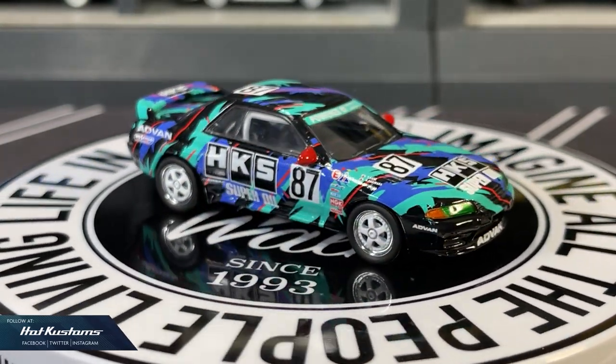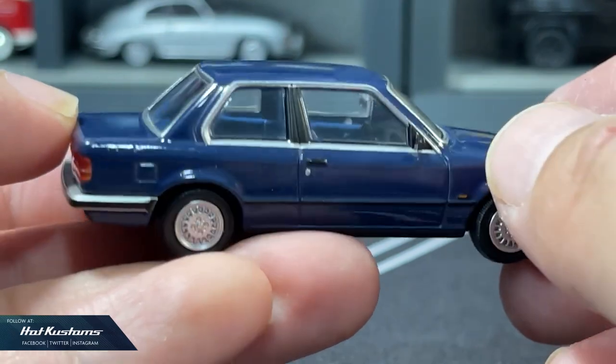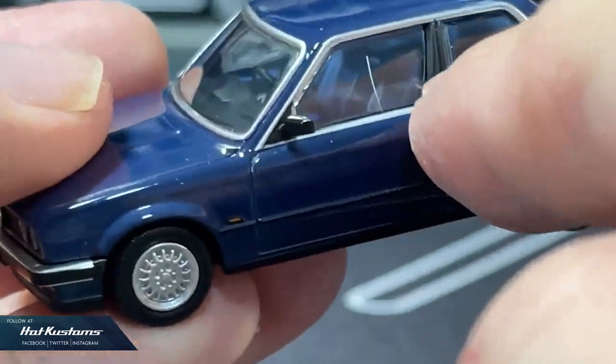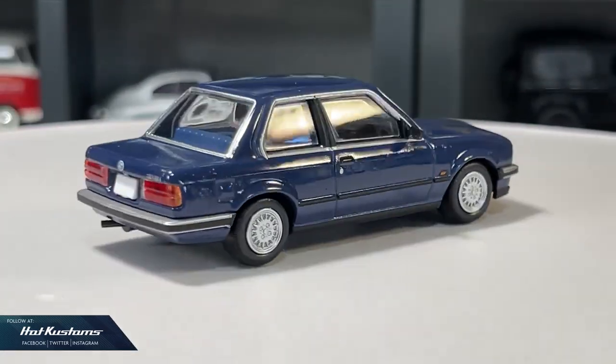Stay tuned for more unboxing videos and don't forget to subscribe to my second channel, Hot Customs Unboxing. You can refer to the link down below in the comment section for more content. Thanks everyone, bye!